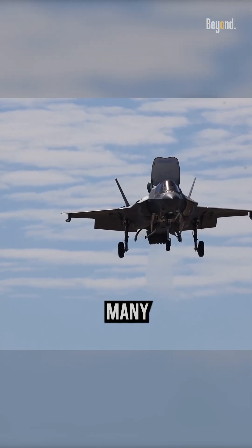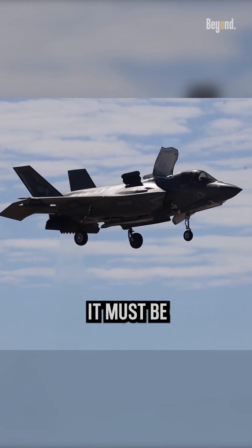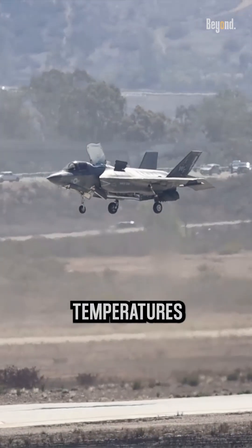The engine contains many advanced components, such as advanced materials and coatings, and it must be able to operate at extreme temperatures and pressures.